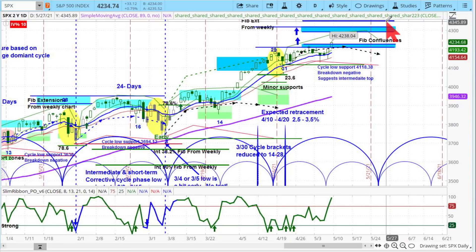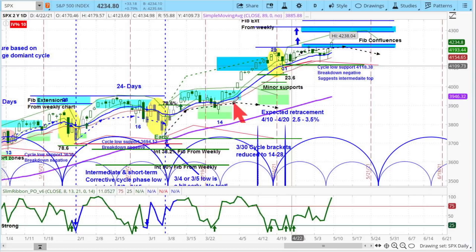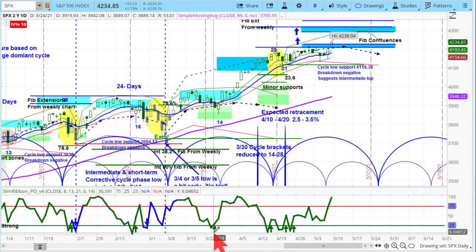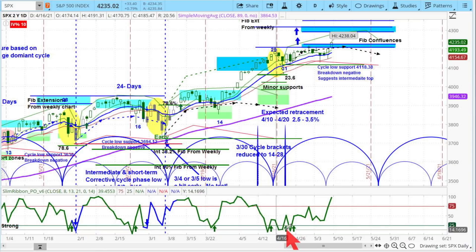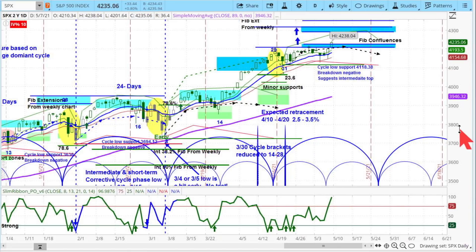This next area up here at about 42.90 up to about 43.20 — and one more number up here at about 43.45, which we doubt it will see. It's a powerful pattern in here, momentum is strong. Look at the Slim Ribbon — good signals, fantastic information right there as the momentum remains strong.